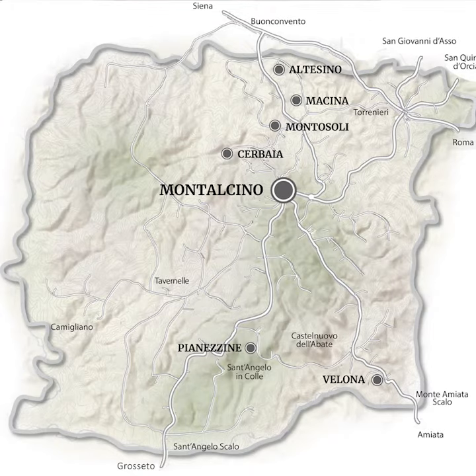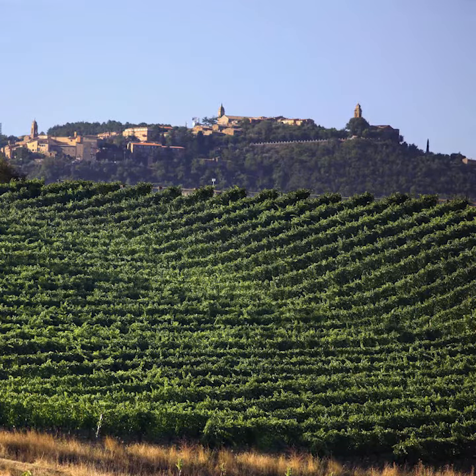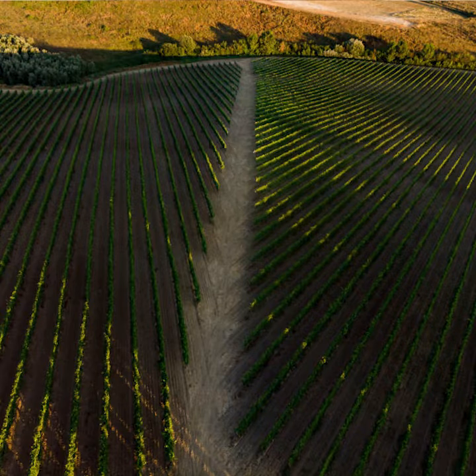The Reserva is made in a traditional style, fermentation taking place in stainless steel tanks, and then it's aged for four years in 30 to 100 hectolitre Slavonian oak barrels — the traditional method in Montalcino. The wine comes from vineyards that stretch from the northeast portion all the way down to the southeastern corner of Montalcino.